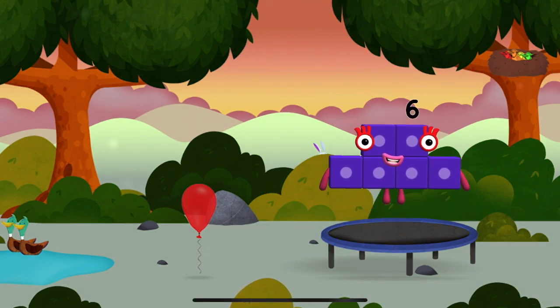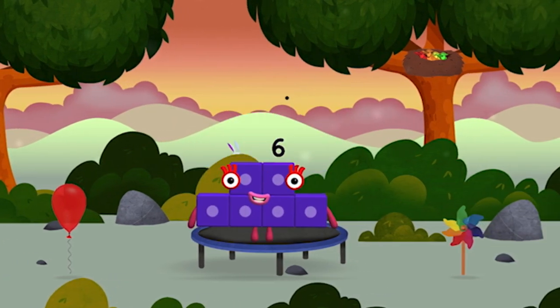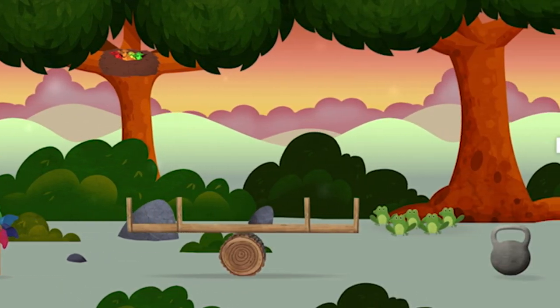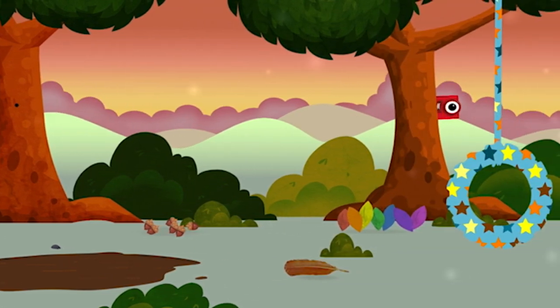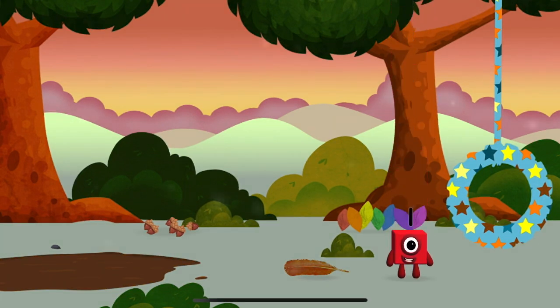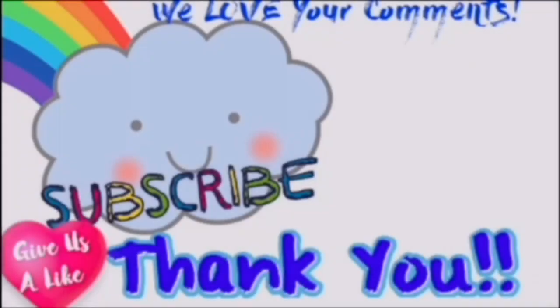I am six in the mix! Try looking to the right! Which numberblock did you find? I am six in the mix!